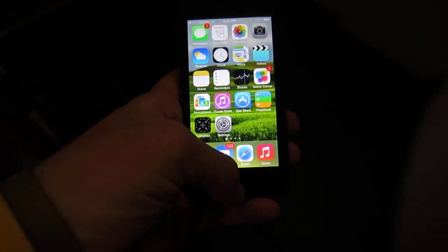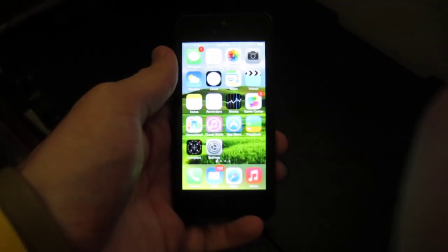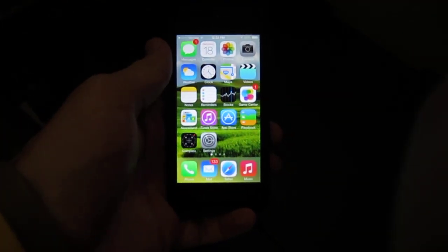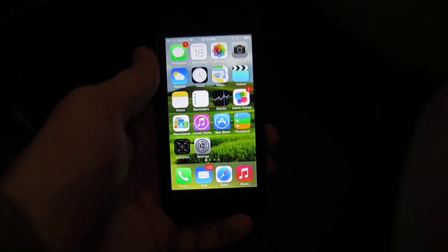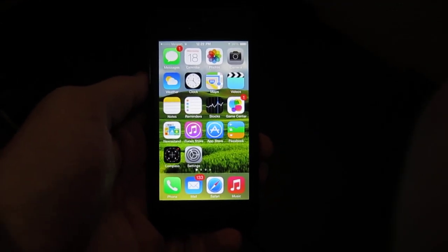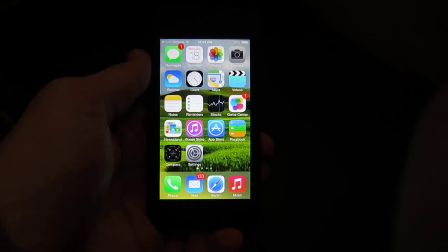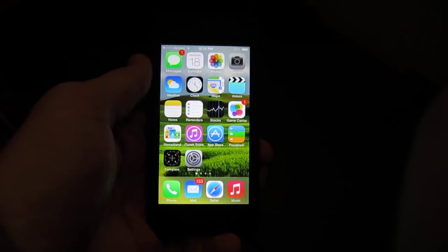It's got a new redesigned Siri, as you can see here, and it's also got many new features that I'm sure you guys will like. This is just an update video to let you know — if you want some hands-on reviews, go ahead and check out my channel, it'll be linked in the description. I've done some hands-on reviews of all of these new features.